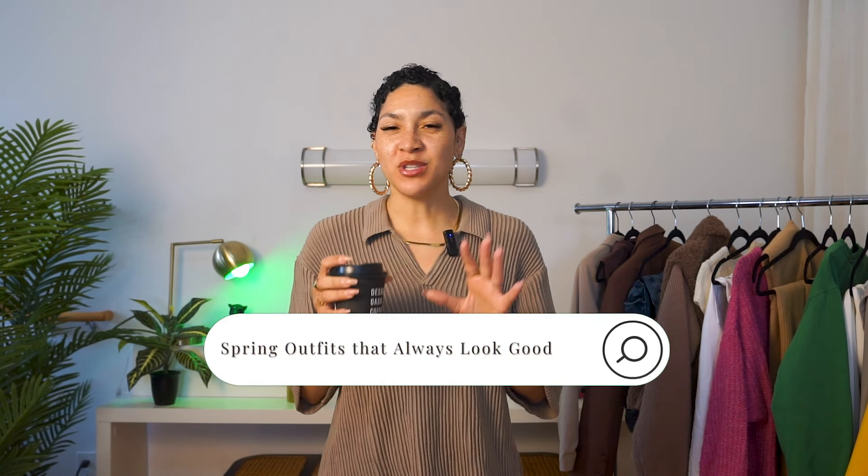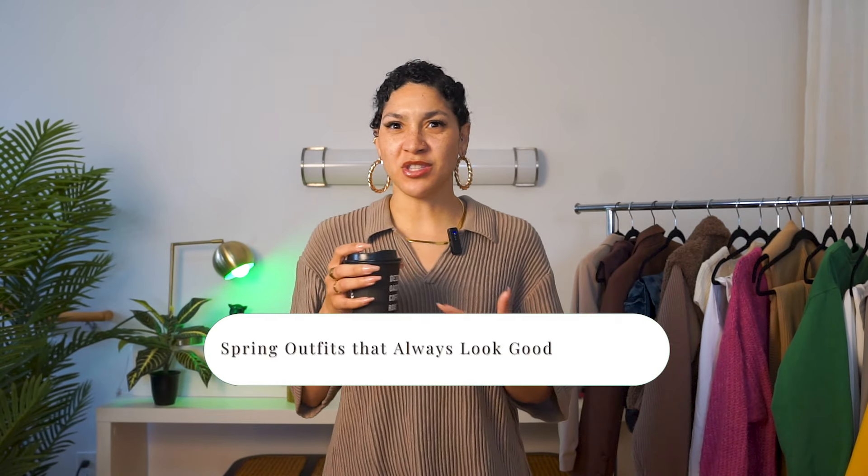I'm going to share with you these style tips that help me to always look good, especially with this tricky in-between weather where it's cold in the morning but warm in the afternoons, and you really want to not just look your best but feel amazing too — because that is what I'm here to help you do.